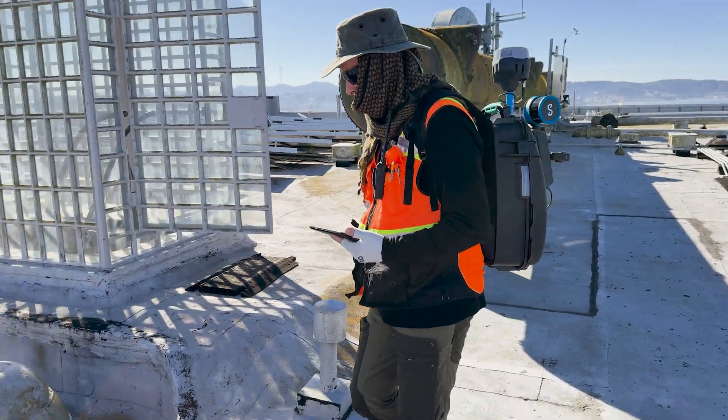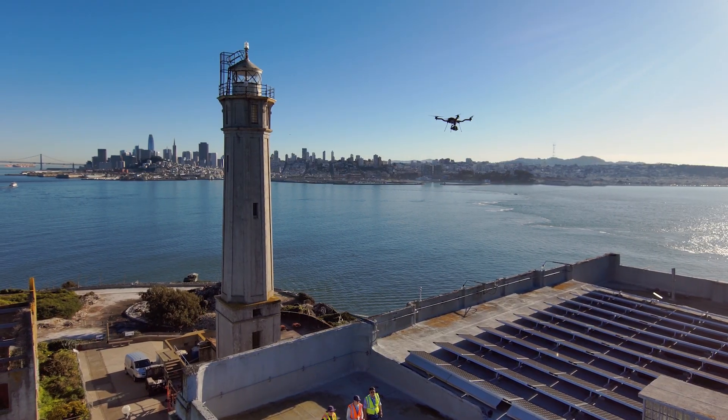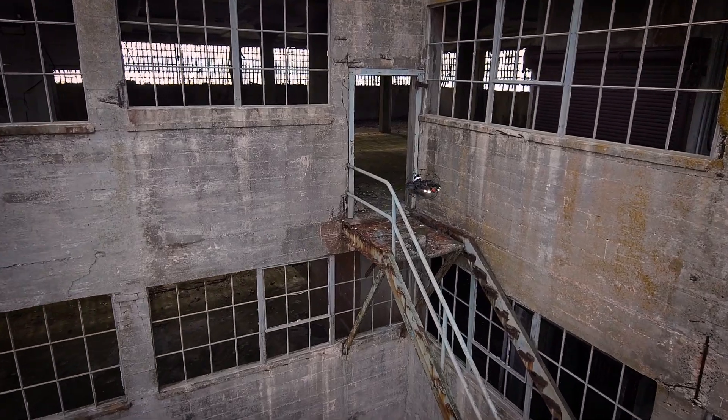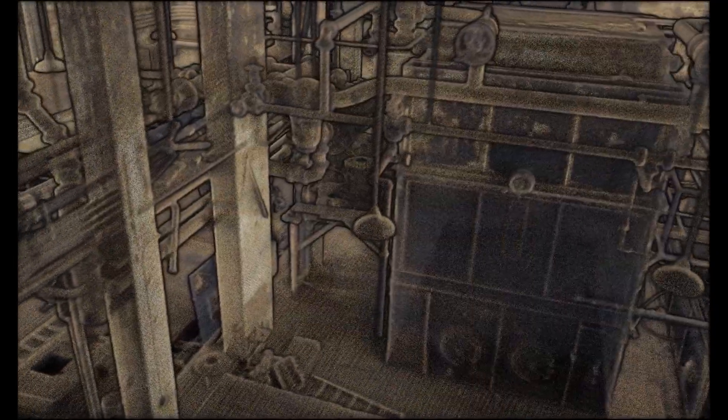Then came the challenges. Reality capture data and digital twins — the data sets are huge. And I can't leave Alcatraz until I know I have scanned every space. The only way to do that is to be able to post-process it on-site.